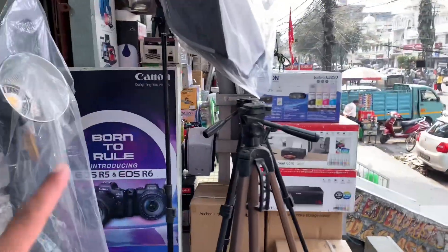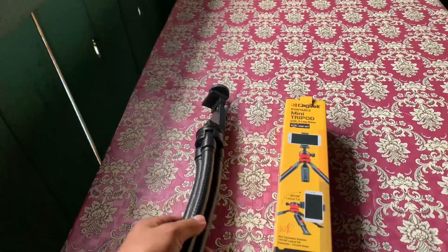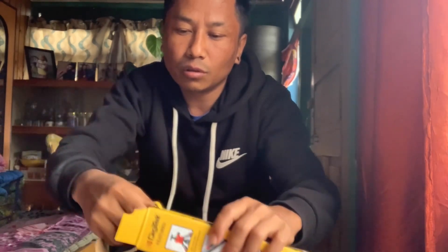DSLR camera. Hey guys, finally I am home — I am in Silk Guli. This was the tripod that you can see — Digitech's portable mini tripod. Let's open it.